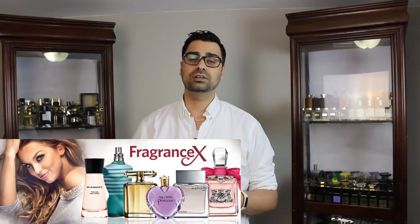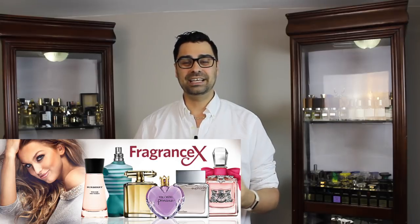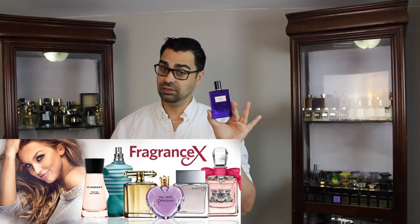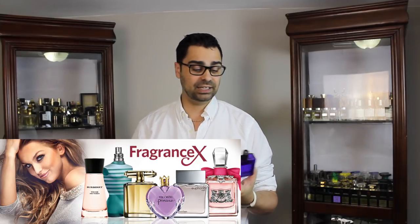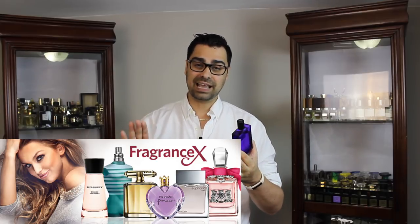First and foremost, I want to thank my partner FragranceX.com for Fig from Molinar. You can utilize my code robes08 and get 15% off on this particular fragrance and anything from Molinar on their website. These Molinars are cheap — like, Canadian, I paid like 60 bucks — and this smells like a hundred dollar or more type of fragrance, it really does.